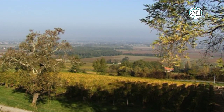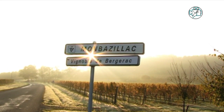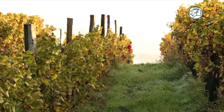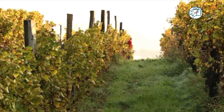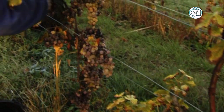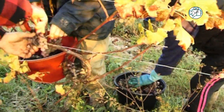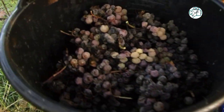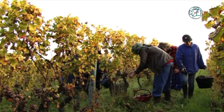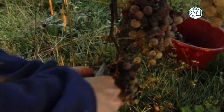In the Bergerac Appellation, we are growing two very good sweet wines, which are Montbasiac and Saucignac. Saucignac is a small appellation which is not very well known, but it's a very, very good sweet wine. It comes from the noble rot, so it's a late harvest. We do not start the harvest before end of October, beginning of November. There is a very high selection of the fruits and then it ages for about 12 months in new oak barrels.